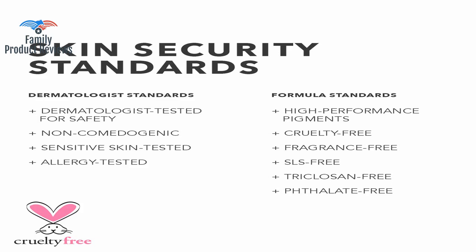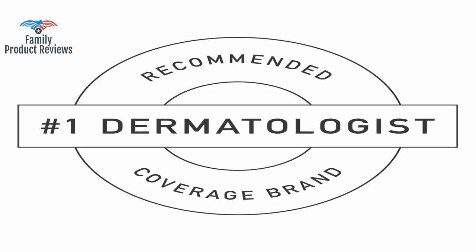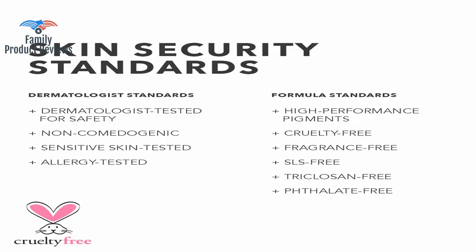However, with Dermablend it is available in so many shades that there is no question you can find the perfect shade or shades for you. The price is right and the product is one that you should absolutely not pass up if you are troubled by any discolorations on your body.